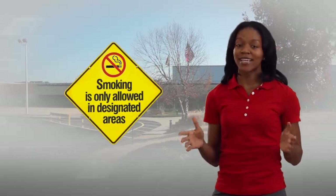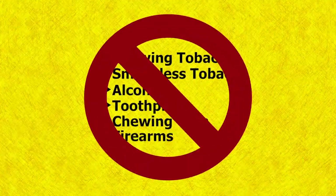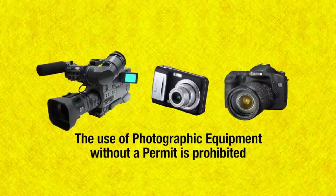Smoking is only allowed in site designated smoking areas. Chewing tobacco, smokeless tobacco, alcohol, toothpicks, chewing gum and firearms are not allowed anywhere on the Jackson site or parking lot. The use of photographic equipment without a camera permit is prohibited.